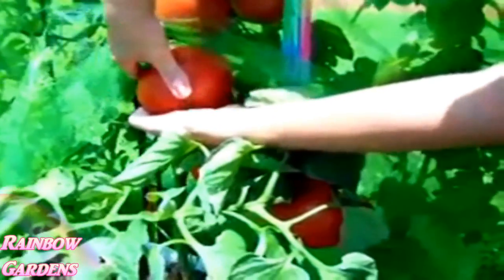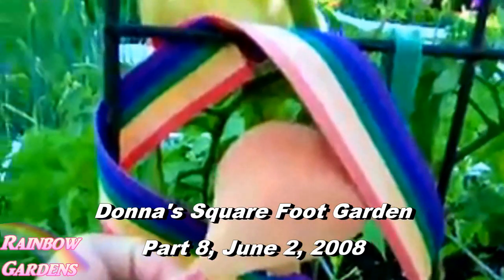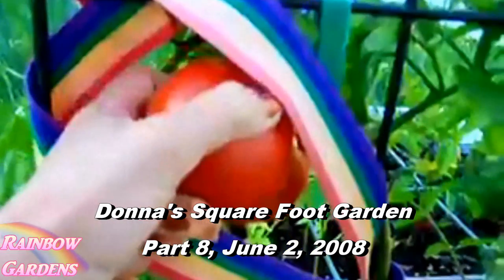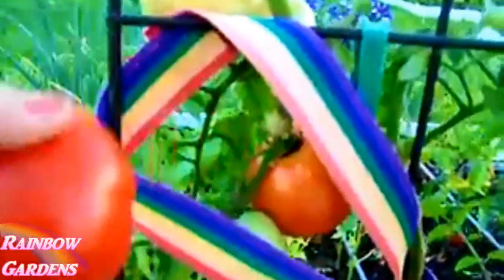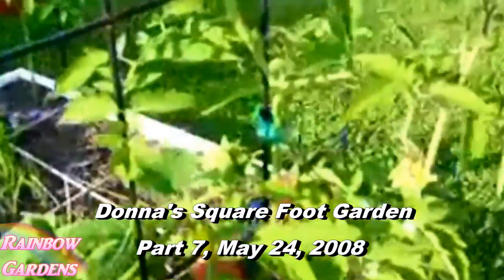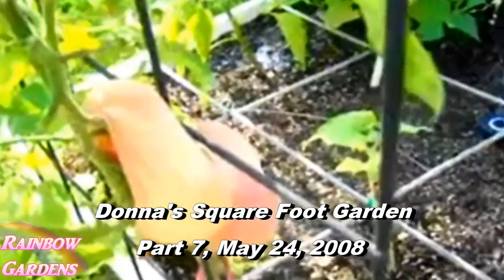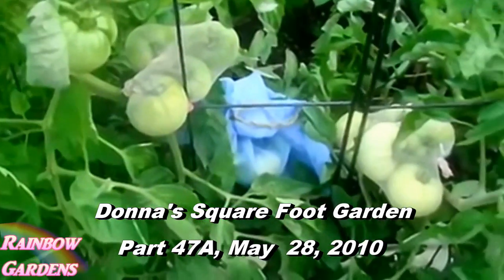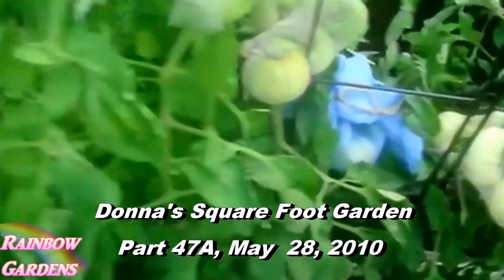Another thing I did in that same garden was take little stockings — little footies — and wrap my tomatoes up with those. That not only kept the birds away but also kept away insects. I had a really bad problem with stink bugs in that garden, so it worked great. I got a little box of footies at a shoe store — they have little boxes when you go in to try on shoes and they gave me one when I asked for it.